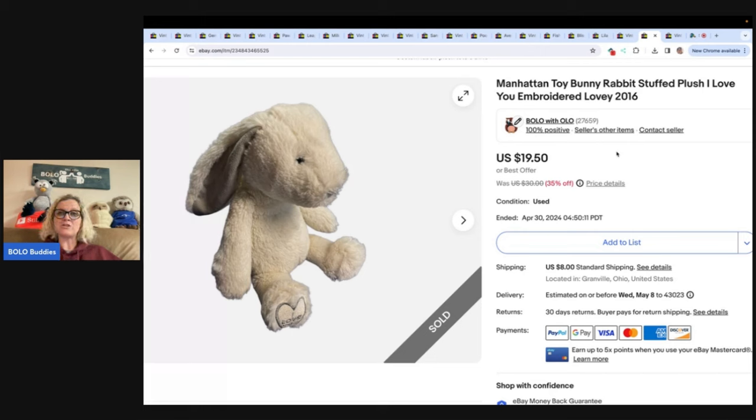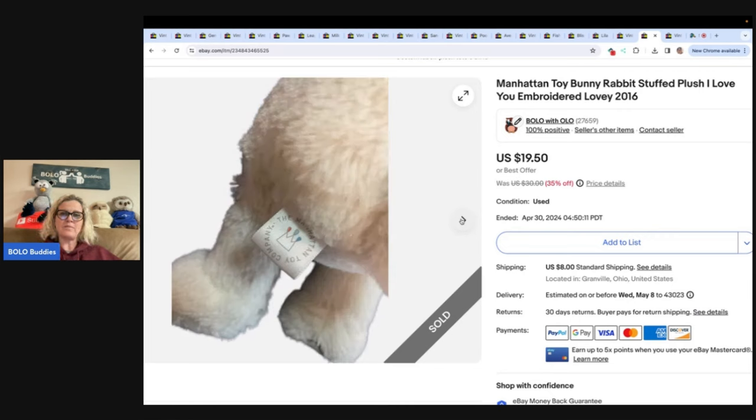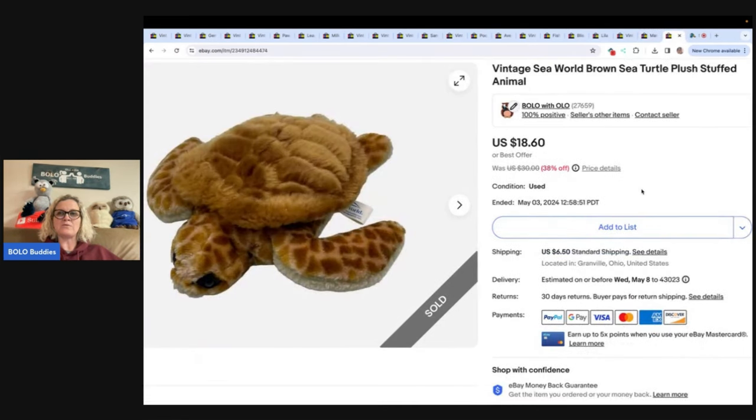Manhattan Toy Bunny Rabbit Stuffed Plush, 'I Love You' embroidered lovey — it says 'I love you' on the foot. It is so stinking adorable. Manhattan Toy Company — I like their plush, really nice quality in most cases. I sold this for $19.50, got it at the Goodwill Bins, and the buyer paid shipping. This is a vintage SeaWorld Brown Sea Turtle Plush Stuffed Animal. I got it at the Goodwill Bins and sold it for $18.60 and the buyer paid shipping. I've been selling a lot of plush lately — if you want to learn about big money plush, type in 'Bolo Buddies Plush' and I've got category videos on specific brands. The Rebel Reseller also does that, so check her out.